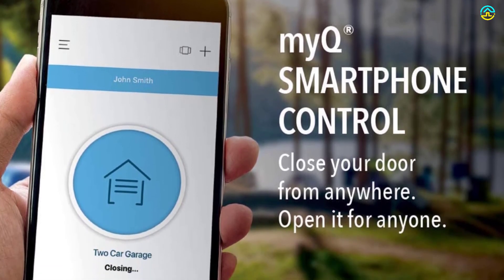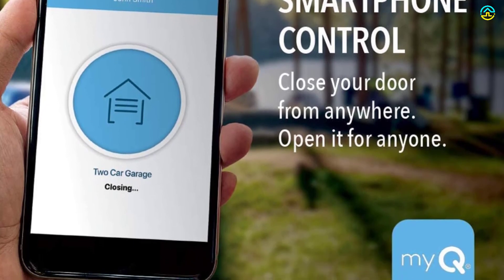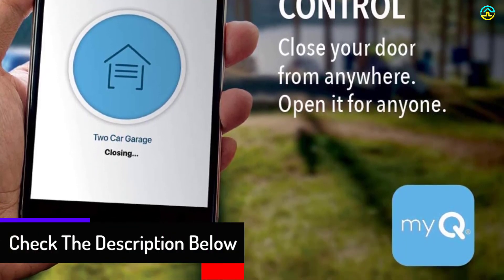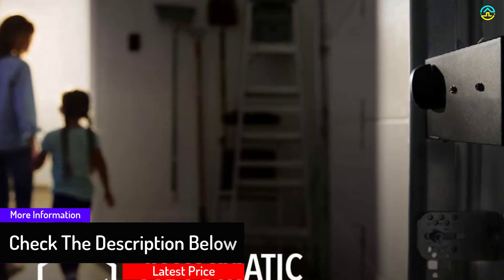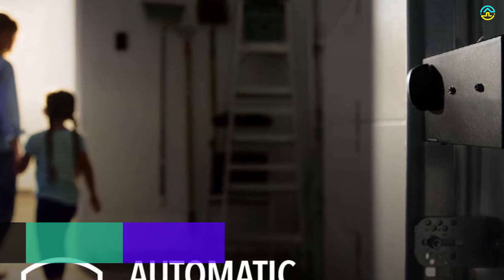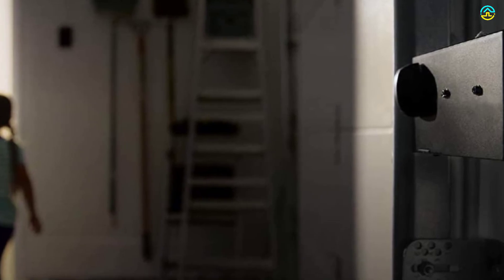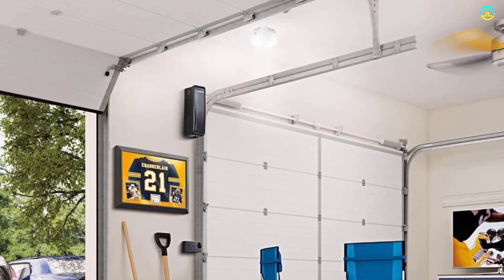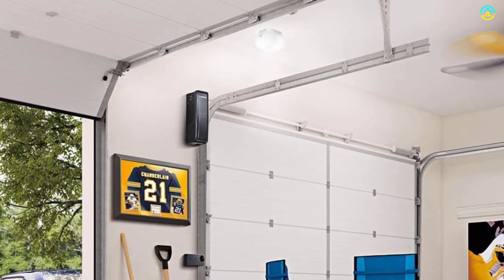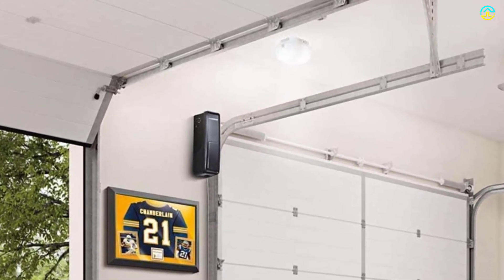The MyQ app included with this product provides control of the garage door from the comfort of your couch, and also helps in setting schedules and receiving status notifications. As it includes rigorous quality testing, it provides lasting performance. The auto-lock feature deadbolts the garage door to ensure complete security. You can fit this product on any side of the garage door, freeing up ceiling space for additional storage.